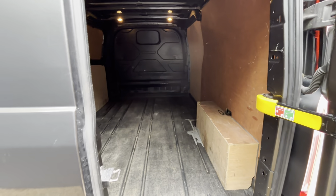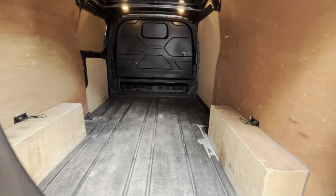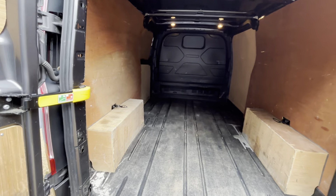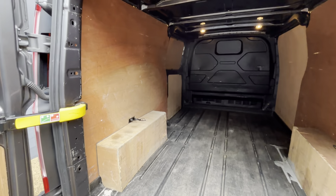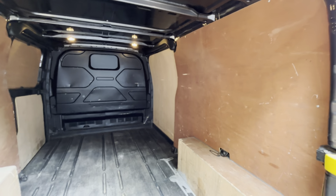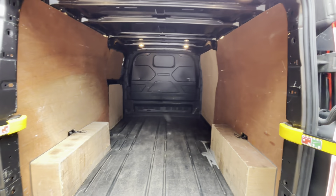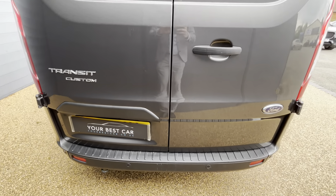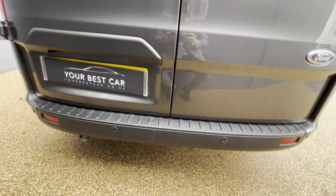Opening up the back of the van, as you can see it is fully ply-lined and in very good condition throughout. Closing that back up, and as you can see on the rear there are your rear sensors.